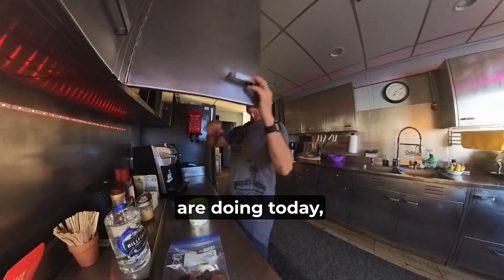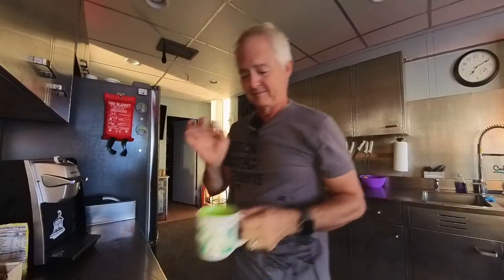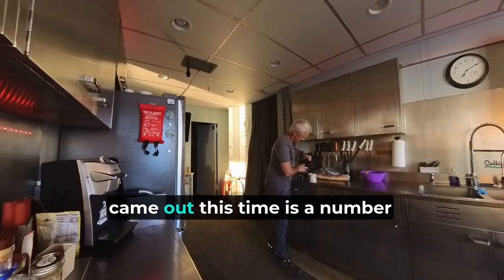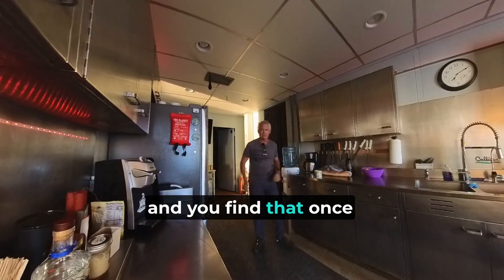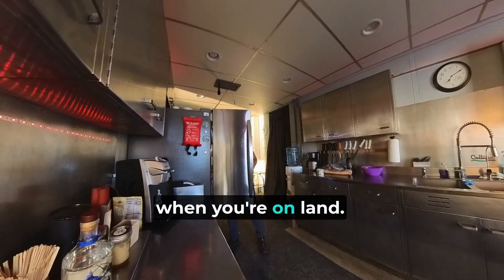I don't know what you guys are doing today, but we've got a pile of work out here. We have a group of volunteers that came out this time — a number of folks that have been out here a few times over the years. You find that once you've been out here, it really calls to you when you're on land.